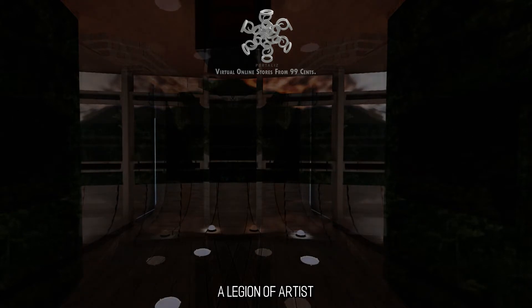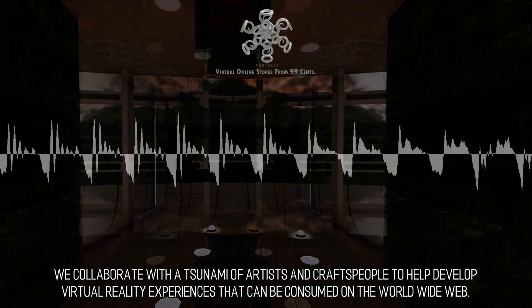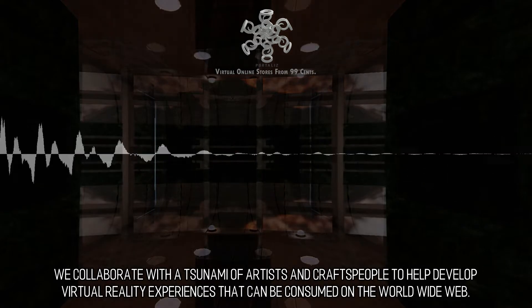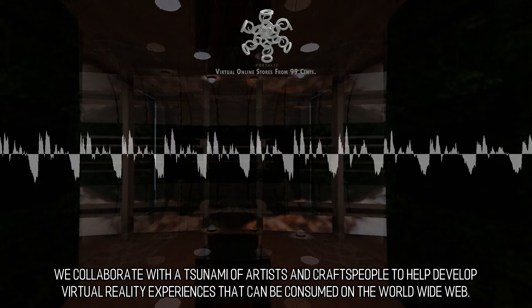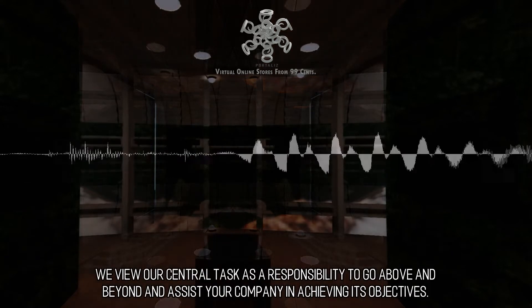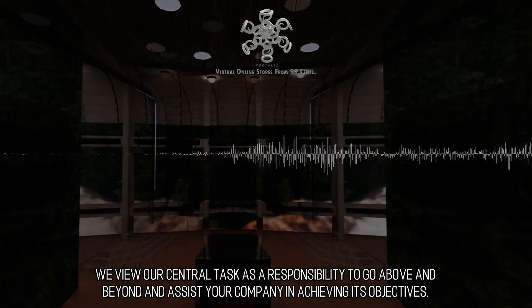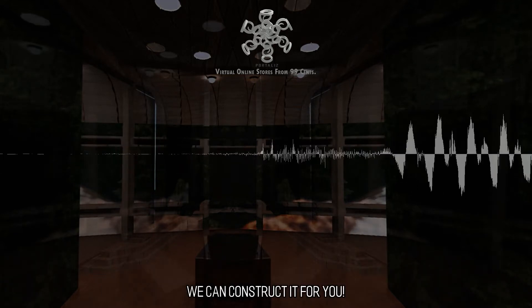A Legion of Artists. We collaborate with a tsunami of artists and craftspeople to help develop virtual reality experiences that can be consumed on the world wide web. We view our central task as a responsibility to go above and beyond and assist your company in achieving its objectives. We can construct it for you.